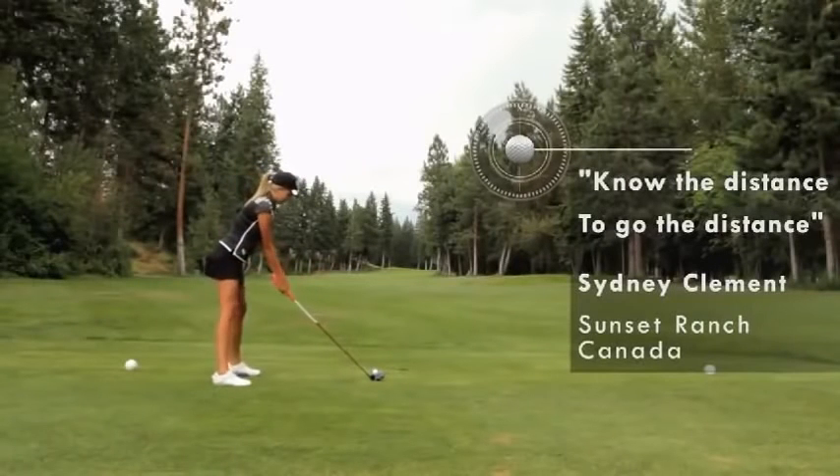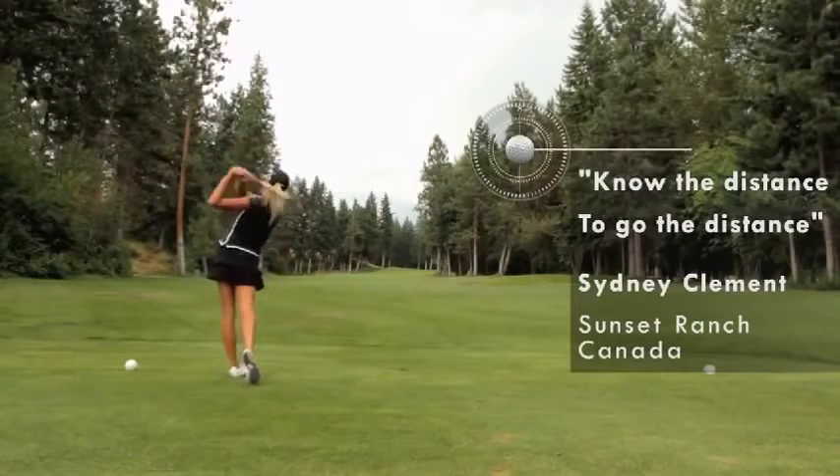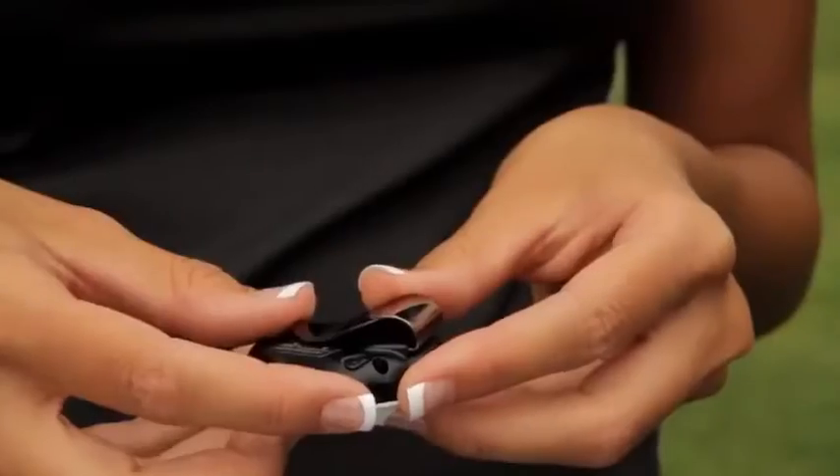Hi, I'm Sydney and I've been golfing since I was 12, but even pros need a little assistance on the course. That's where the new VC 300 comes in handy. This new speech-ready GPS rangefinder from Voice Caddy really speeds up play and is super easy to use.